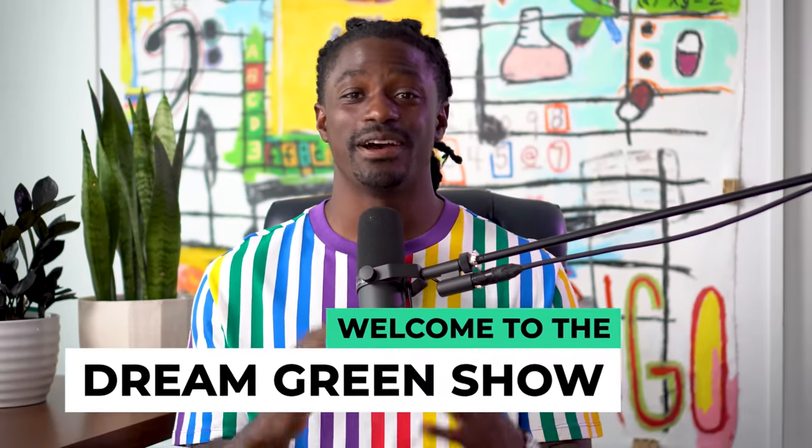Hey, what's up YouTube, I'm Zeke and welcome to the Dream Green Show. In this episode I'm going to be showing you guys what three stocks I'm buying in the month of September 2021. I'll give you two stocks I know for sure I'm buying, and on the third stock I'm going to need your help to pick. If you stick around to the end you'll find out how you can help me pick that third stock.